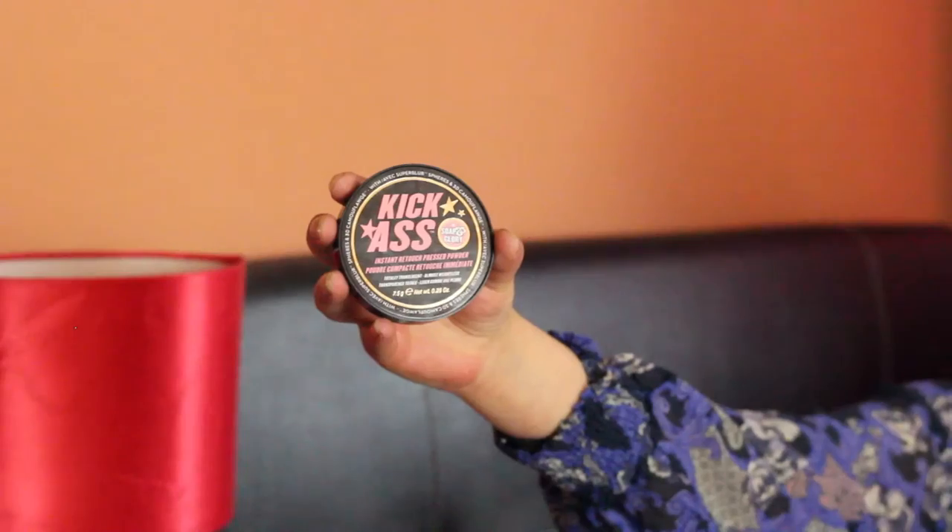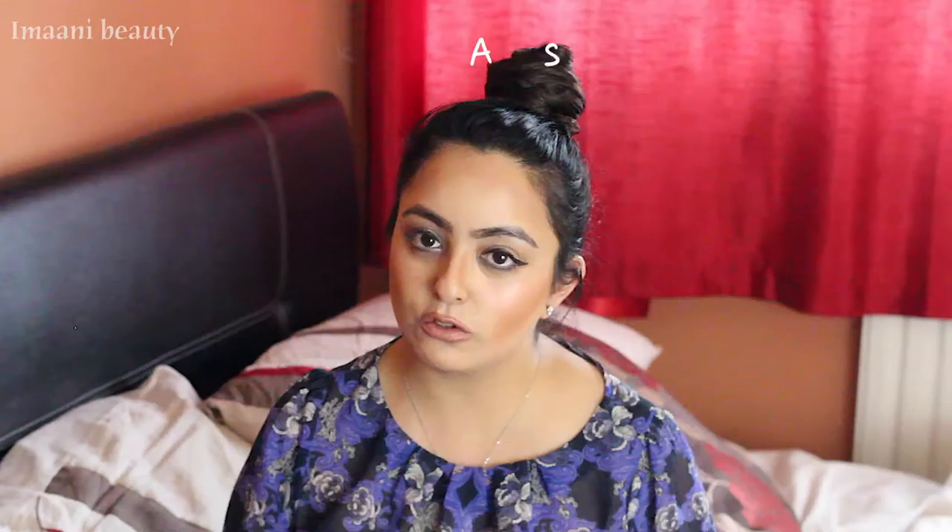The next product is the Soap & Glory kick-ass powder. I don't tend to use setting powders often, but if you're going out or need your makeup to last longer, a compact powder helps set everything. I picked this up a few weeks ago and it's absolutely amazing — it does exactly what it says. It's totally translucent, almost fateless, and comes in a lovely little compact with a mirror.